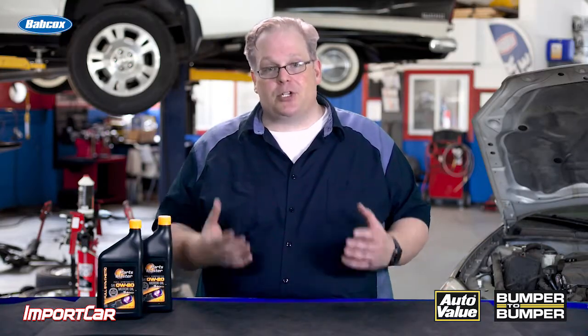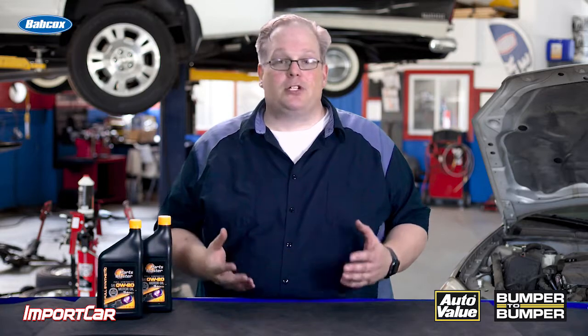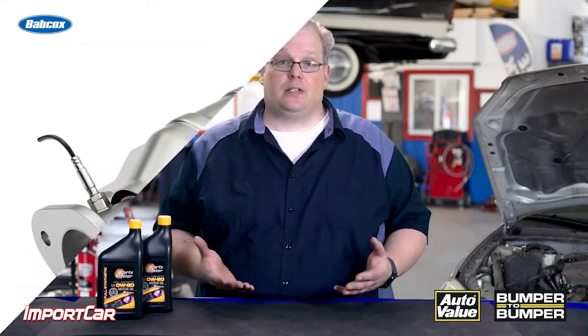You should make sure that you check the oil label to confirm that it meets an ACEA specification for a European vehicle.